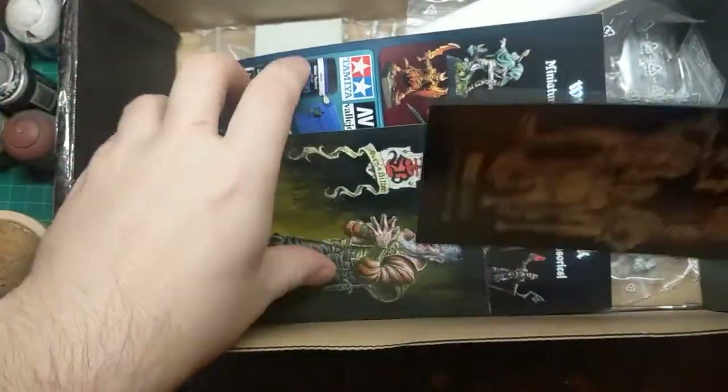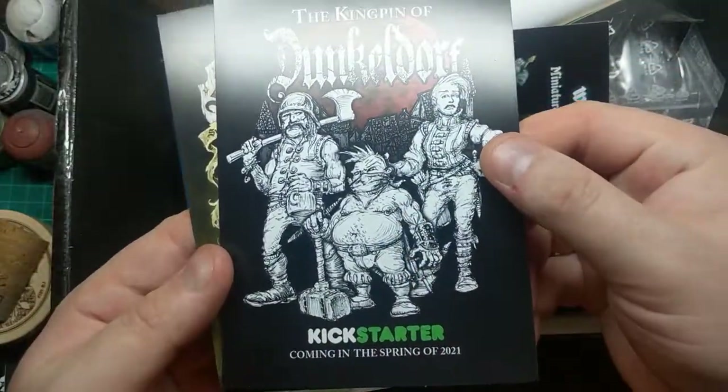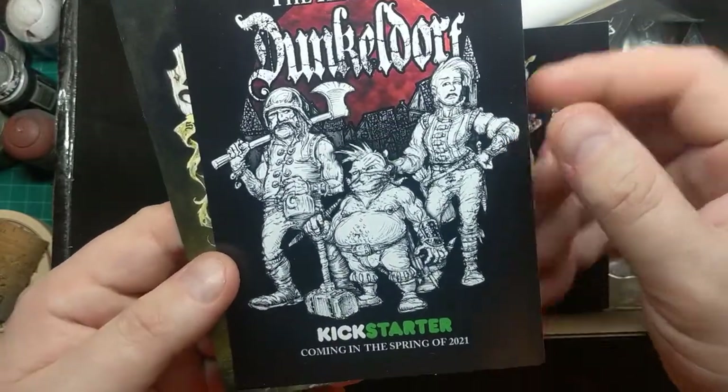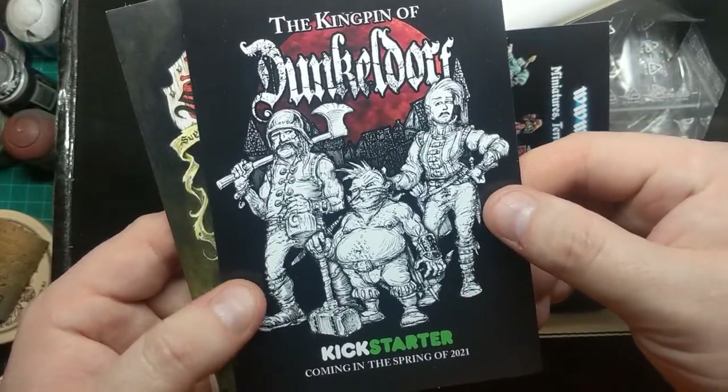We've got some postcards here. This one, I believe, is going to be the next Kickstarter, coming in the spring of 2021 — The Kingpin of Dunkeldorf. I'm assuming it'll be looking at the criminal underbelly of the city, so that should be quite interesting.